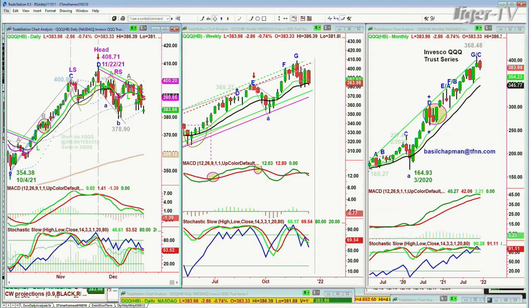Anything can happen today. This is quad-witching day. There's a chance that at some point, after all the selling is done, there's a kind of a relief rally. But when you're down 540 points in the Dow and 55 points in the S&P, you can have a rally, but it'll just be a pure technical oversold rally.